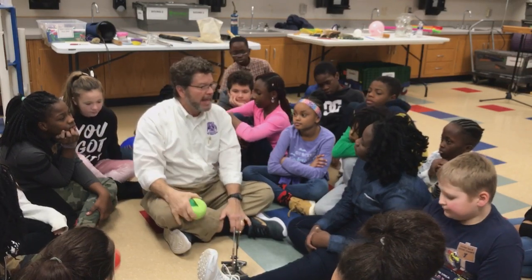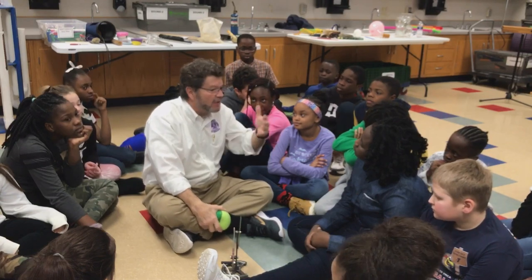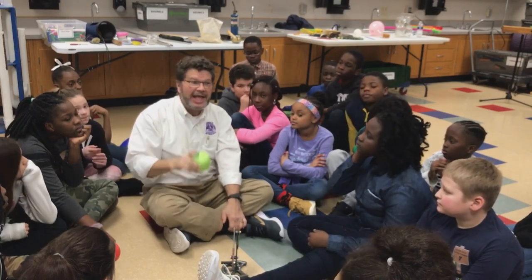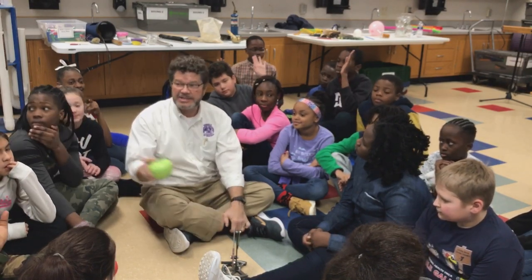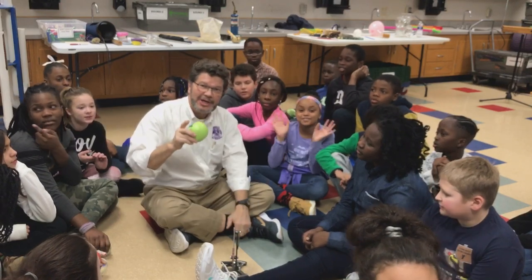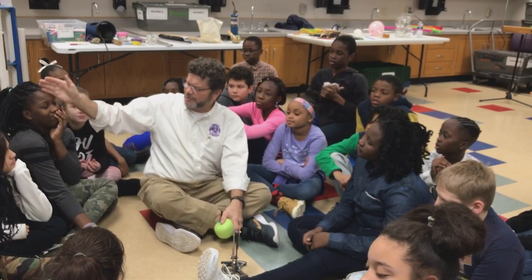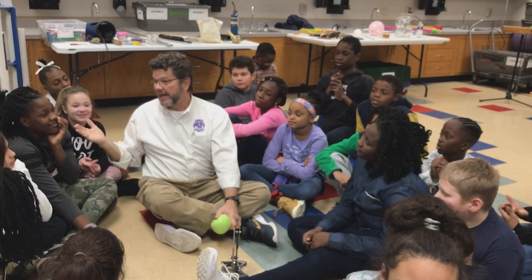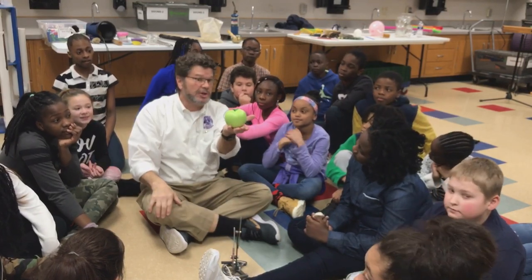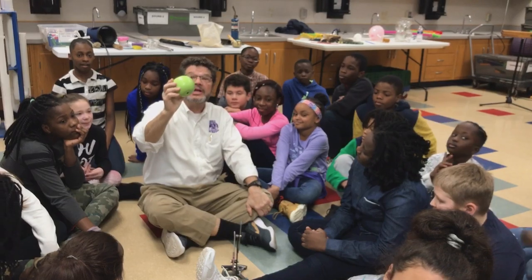He got to thinking about gravity, and he wrote the three laws of how things move. They're called laws — in science, we don't call them laws unless they really work. If it's a law, it has to work on earth, inside, outside, on the moon, and in outer space. Anybody know the name of this guy? Isaac Newton. Very good — everybody say Sir Isaac Newton. He was knighted because he was so important. Let's take a look at those three laws.